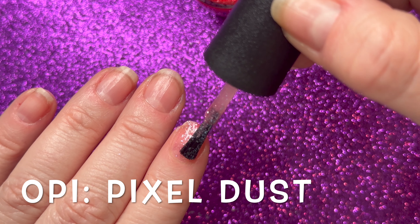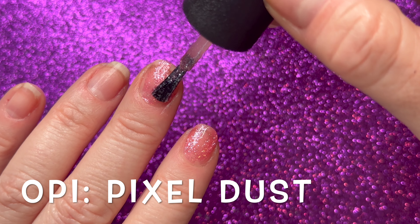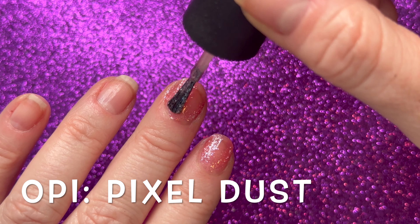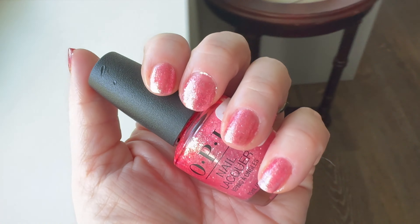I'm showing you what this looks like with two coats, but I would not wear this polish on its own. Rather, as you'll see very shortly, I quite enjoy this as a topper.